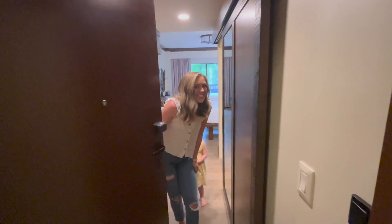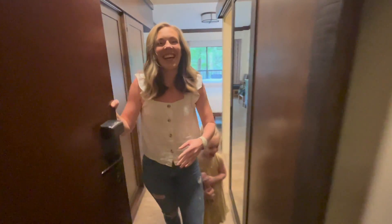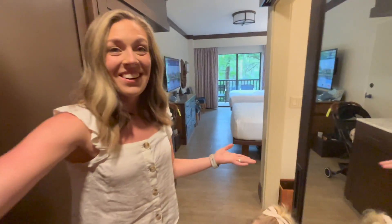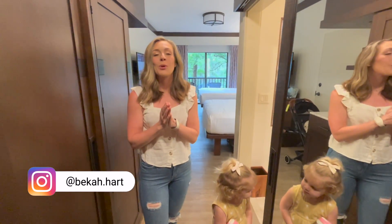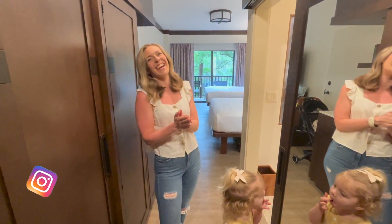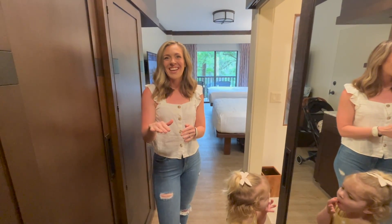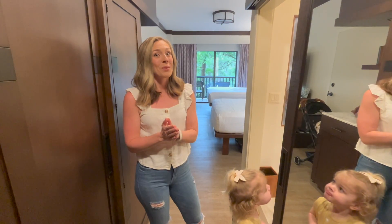This looks like our room — welcome to our standard view room at Disney's Wilderness Lodge! We're in room 2006, on the second floor. I really love this room.